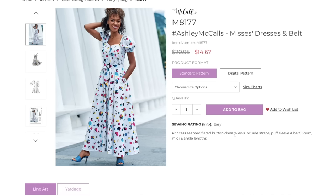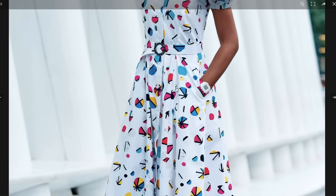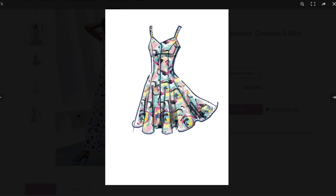Ashley is a princess-seamed flared button dress. Views include straps, puff sleeve, and belt; short, midi, and ankle lengths available. This is definitely like an 80s-inspired fabric so try not to let that dissuade you — we've got a really cute sweetheart neckline, adorable puff sleeve, button band, and the longer length with a self belt. They just went all in on the 80s — look at the watch and the glitter buckle! Here are the princess seams — so there's no waist seam, which some of you might really like for comfort.